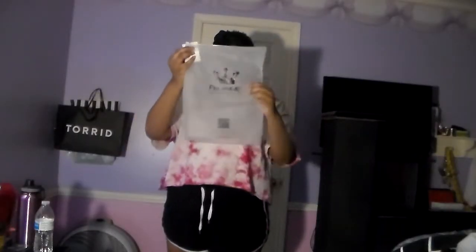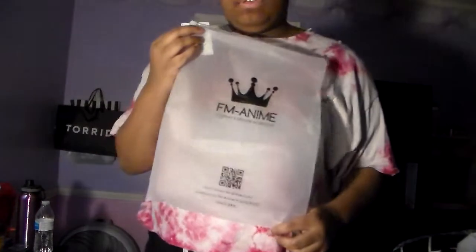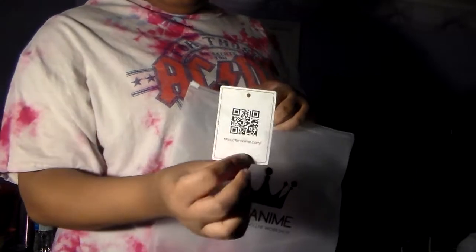Go check out her channel. It comes in a Ziploc bag with the logo on it and also a QR code. It also has a little tag in here with the QR code on the back.